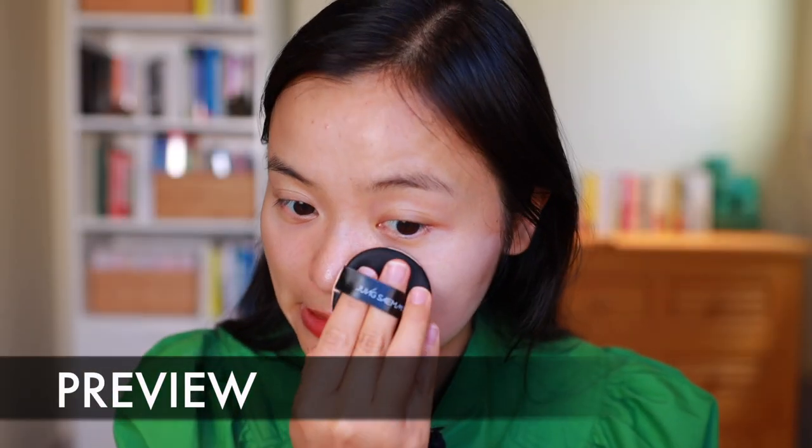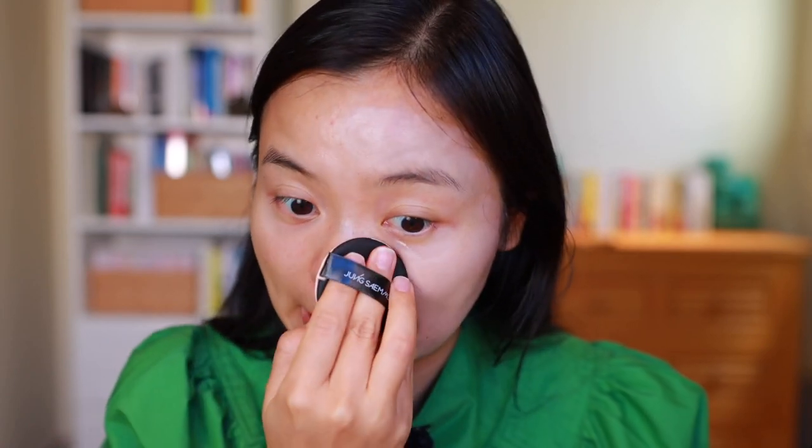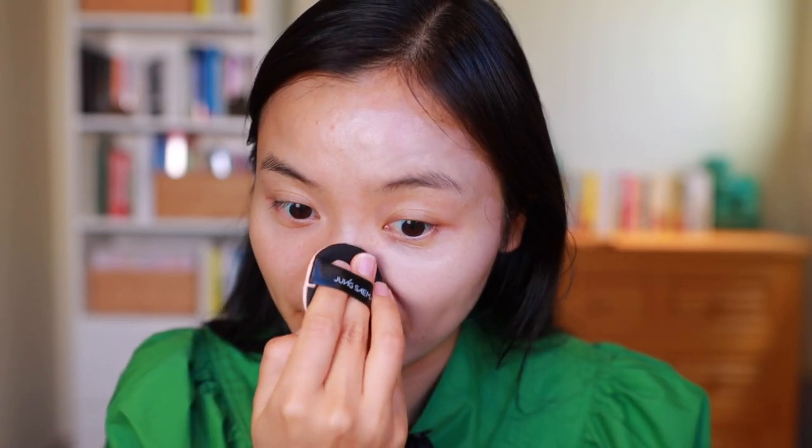I'm going to apply a sheer layer because I don't want to look like a ghost, but oh man — this being the deepest shade, guys, if you are not very, very fair, you are not going to be able to use this product.